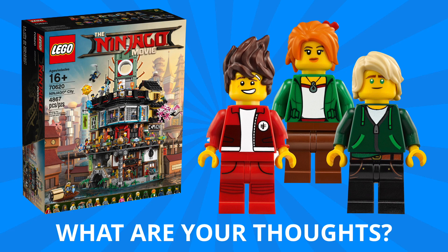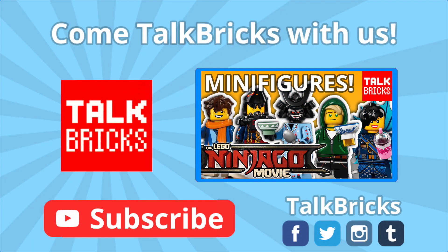That's all the time we've got for today. Thanks and have a good one. Click here to learn all about the first 10 collectible minifigures and don't forget to subscribe.